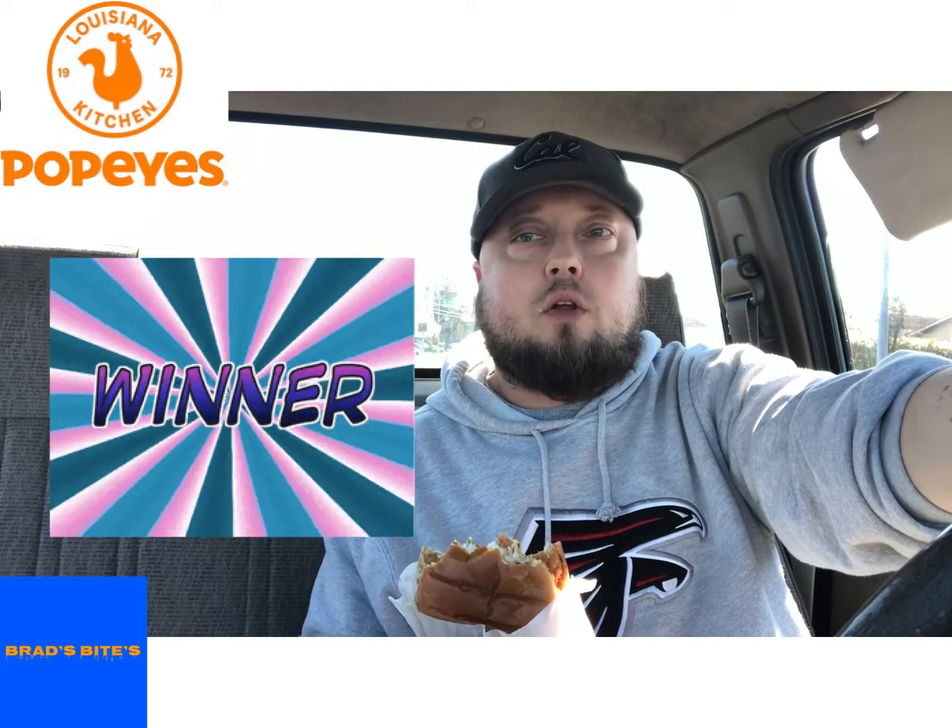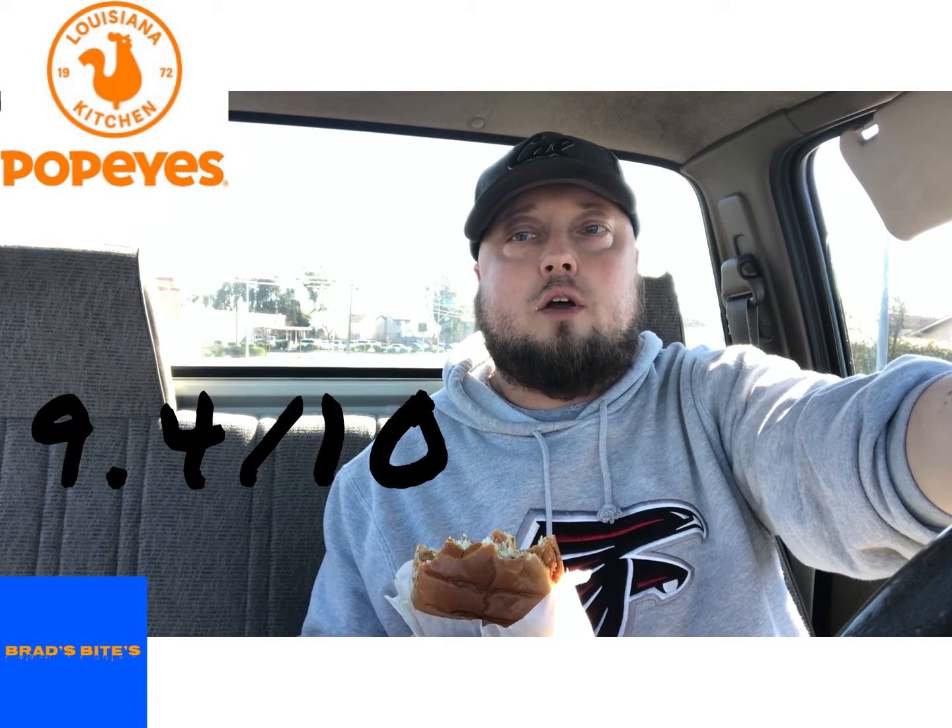Overall it's a winner — this is probably the best fish sandwich I've ever had from a fast food establishment. I'm gonna give it a rock-solid nine point four out of ten. It's a real solid sandwich. If you get a chance, try it out. Once again, it's the Popeyes Cajun Flounder Sandwich, available for a limited time — check it out while you can. That is another Brad's Bite Review. Don't forget to check me out on YouTube, Facebook, and Instagram. Alright guys, talk to you later, peace.